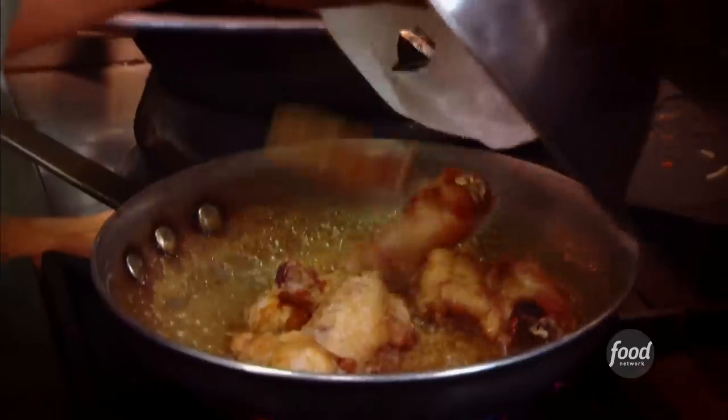Opal takes one look at me and knows right where to go: glazed garlic chicken wings, classic style. So this is a classic Thai dish? Yes.